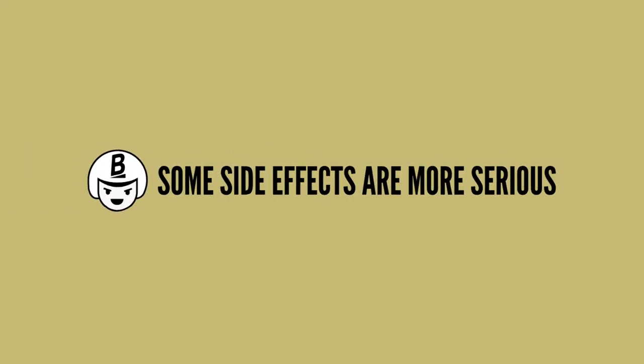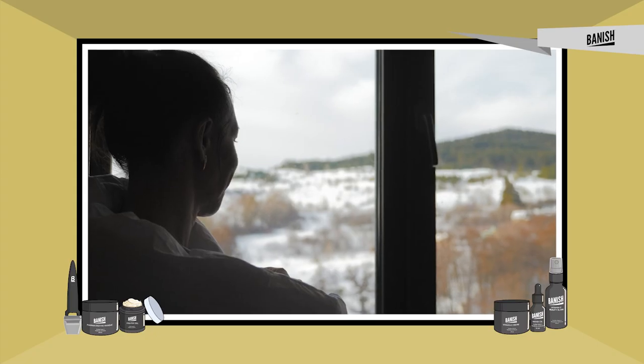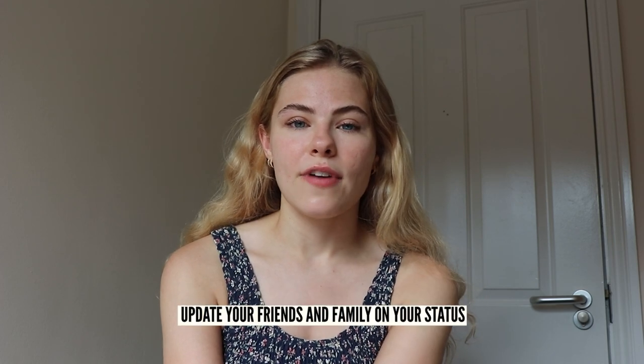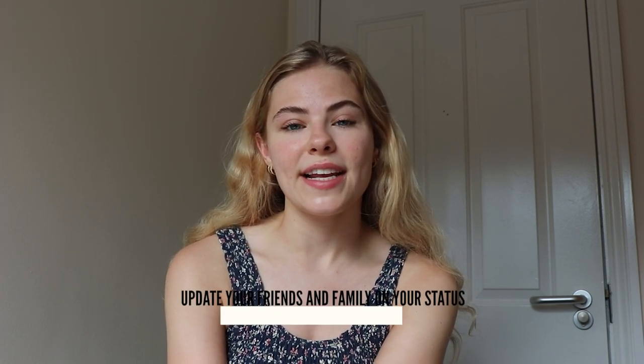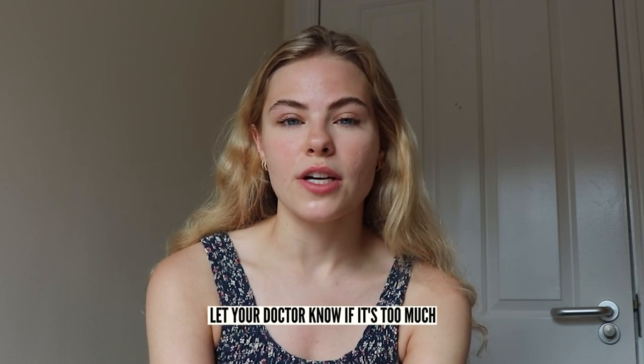These are very common side effects with Accutane. Some other more detrimental and serious side effects that people may encounter are mental health issues such as depression, anxiety, and very extreme mood swings. So it's very important that if you're taking Accutane you keep your friends and family updated on your situation and how you're feeling, and always let your doctor know if you find that it's too much of a strain on your mental health.